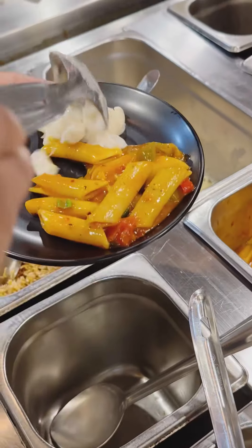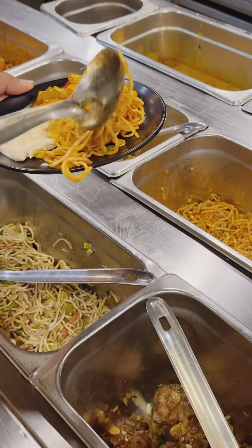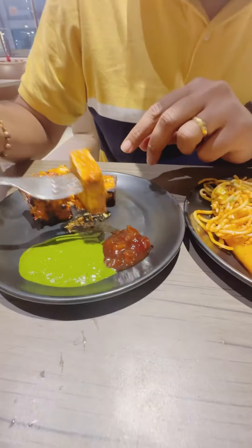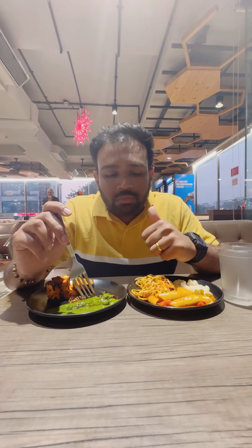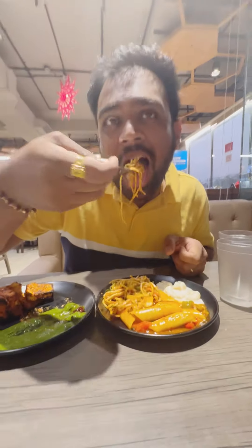I took their red sauce pasta, then some white sauce pasta and some hakka noodles. If you request, they also make a live paneer tikka barbecue. I tried their paneer first, dipped in green chutney — it was so good!